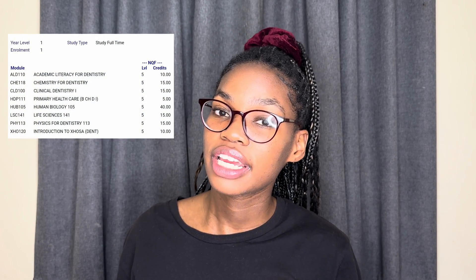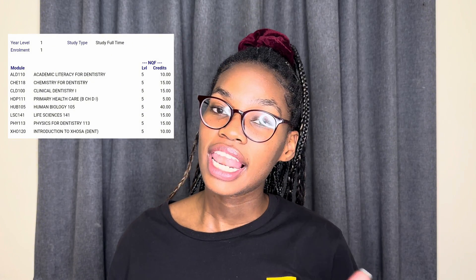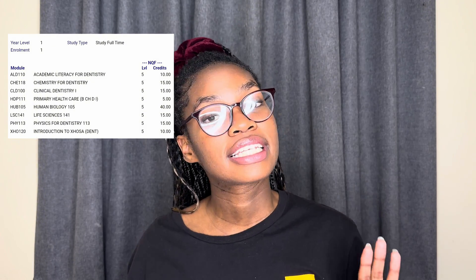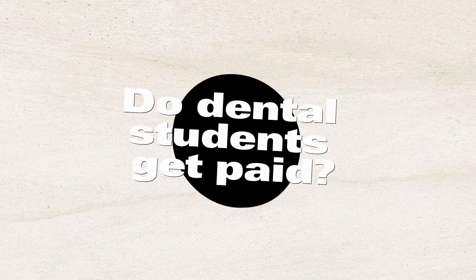Question number two: what subjects or modules did you do in first year? In 2019 I was doing my first year. Here's a list: I did Physics for Dentistry, Chemistry for Dentistry, Human Biology, Life Science, Introduction to — I think it's called Occlusion — Clinical Dentistry, and last but not least, Primary Health Care.